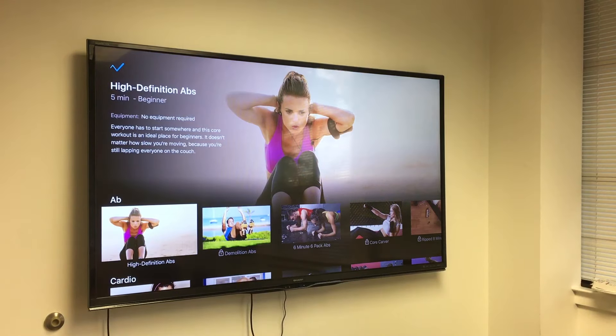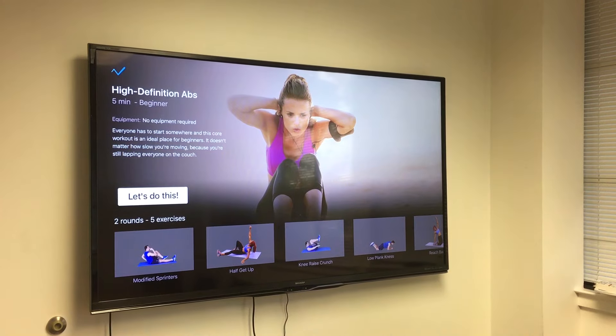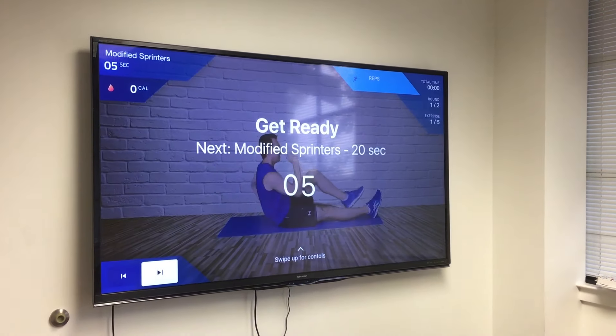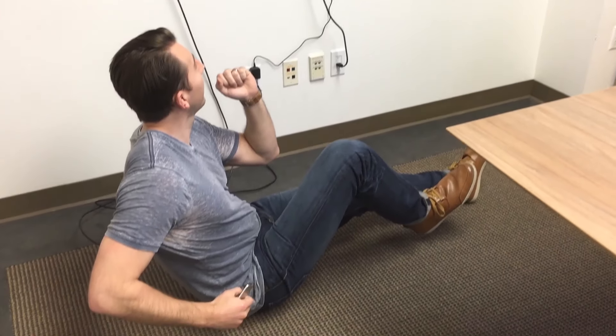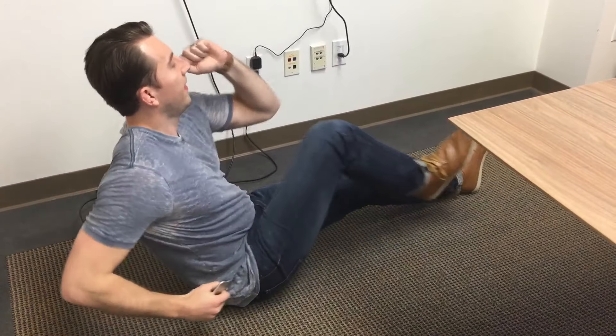We add fresh new content each week for users to choose from, or they can even create their own routines. A personal trainer guides your routine while we automatically count your repetitions and track your calories burned.